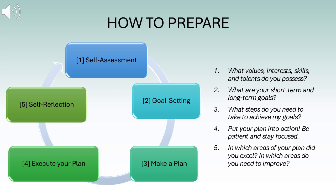It's important to begin your career development with planning and goal setting. This way, you know where you want to be and how you plan to get there. The following five steps will help you do exactly that. Number one is self-assessment: what values, interests, skills, and talents do you possess? If you know what you value, you can choose the career path that aligns with who you are.